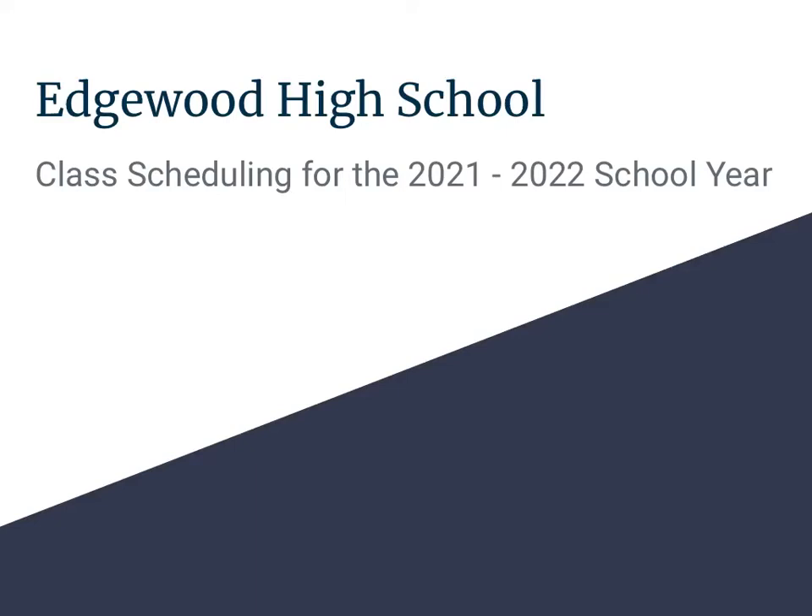Hi everyone, it's the counselors from Edgewood High School. Today we want to take a minute to explain the scheduling for the 2021-2022 school year.